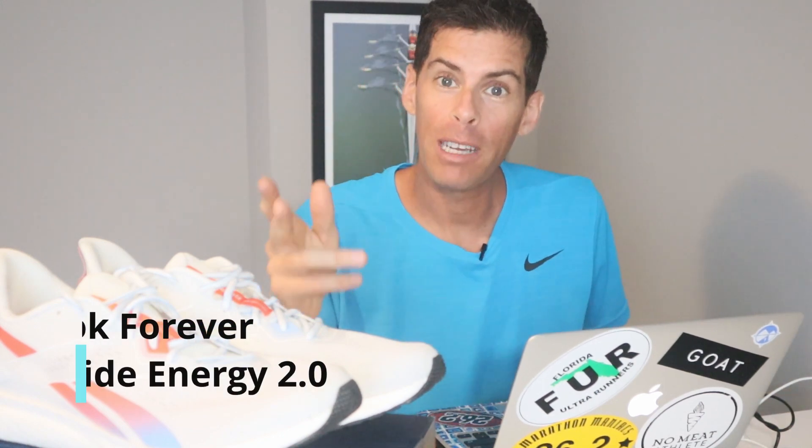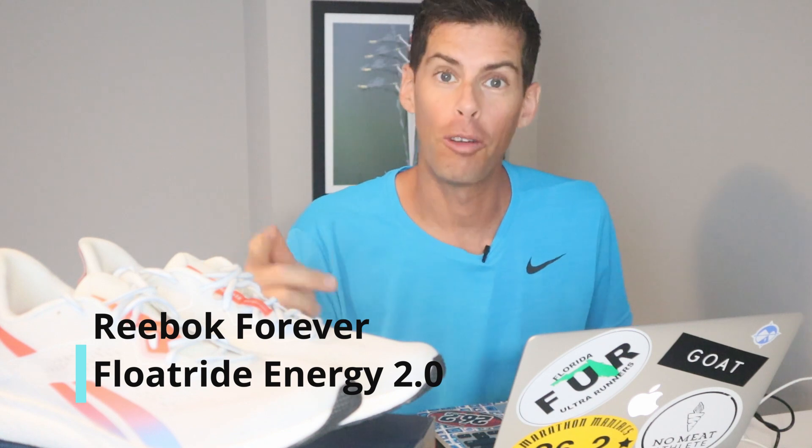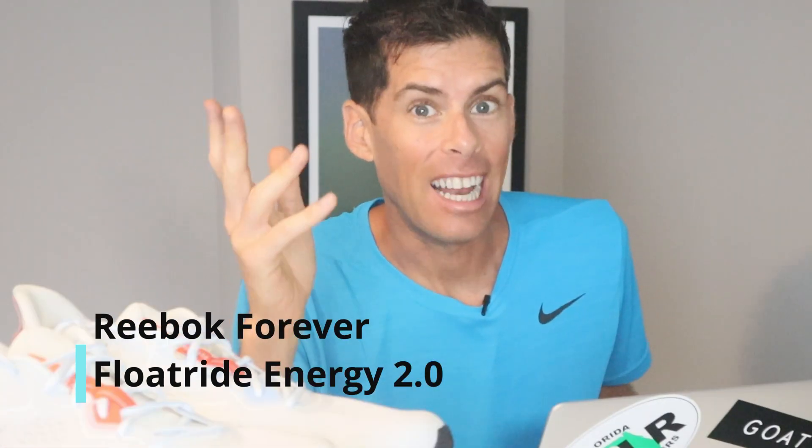Welcome back to the channel. Today we're going for the first run in the Reebok Forever Float Ride Energy 2.0. I have never run in Reeboks — I haven't worn them since I was a teenager, back when we had those gorgeous Reebok pumps. And do you remember the Hexalite, when they had that little window and you could see the hexagonal air pocket inside the shoe? So what did I think of these shoes? Let's get into the video and find out.